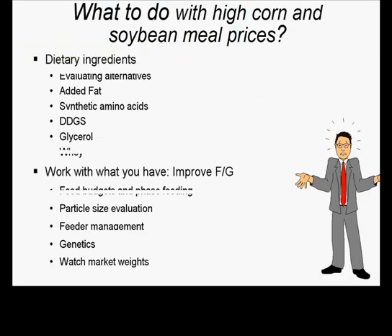For an outline today, I'm going to do a rapid fire of a number of different topics. When corn and soybean meal prices move up together, what do we do? I'll briefly cover different ingredient evaluation, added fat use, synthetic amino acids, distillers, glycerol, and dried whey in the nursery. I'll round things off with feed budgeting, phase feeding, particle size, continual monitoring of feeder adjustment, and genetics. Market weights I won't spend time on, but they're certainly important as we look at feed efficiency.